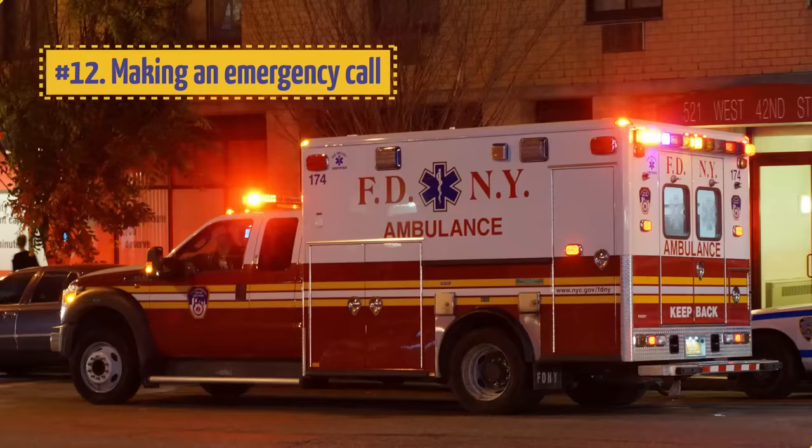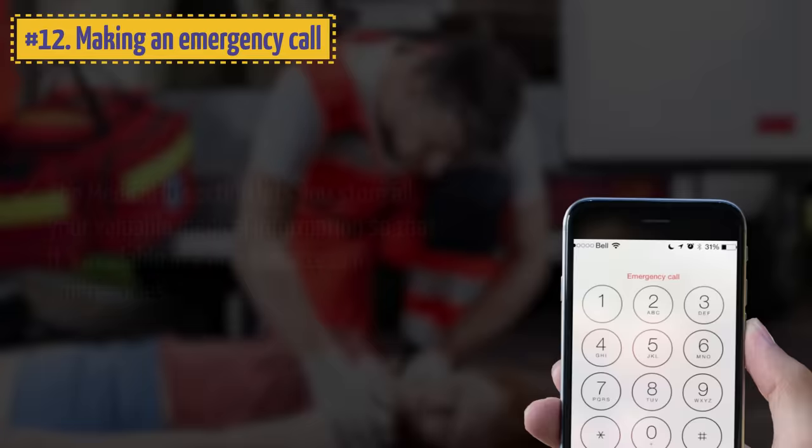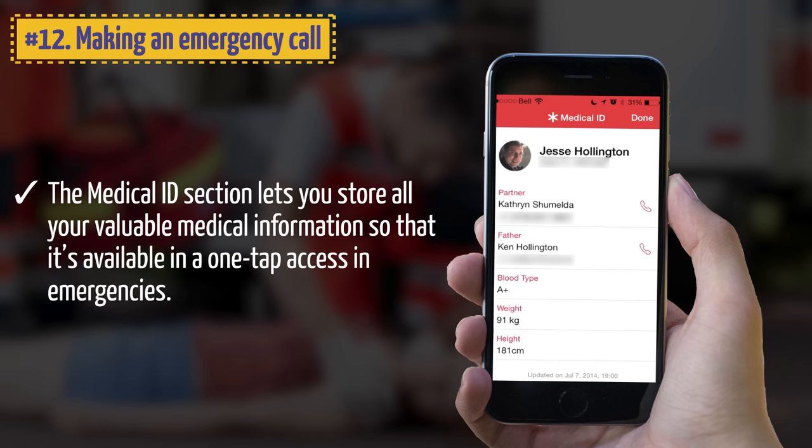12. Making an Emergency Call. Filling out the Medical ID on your iPhone can save your life. The Medical ID section lets you store all your valuable medical information, available in one-tap access in emergencies. At the very least, fill out your blood type and indicate any medicines you are allergic to — something you should definitely do for your safety.